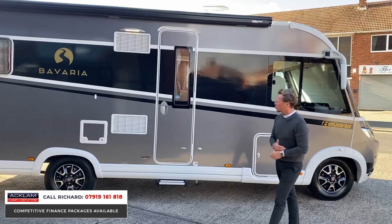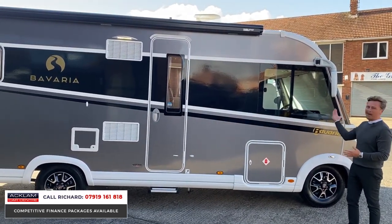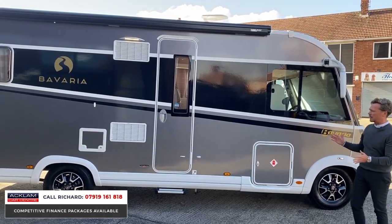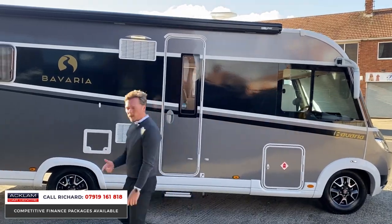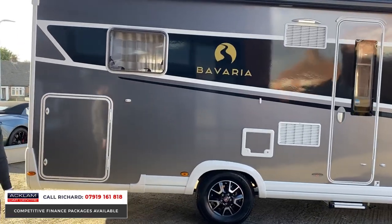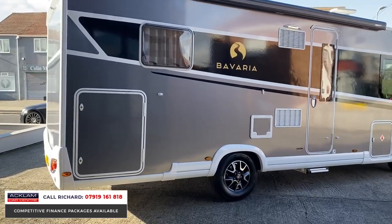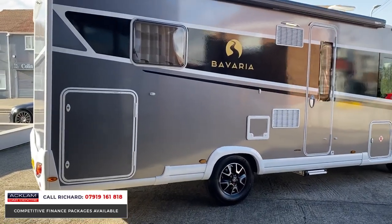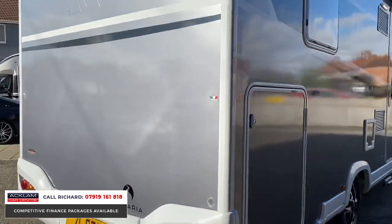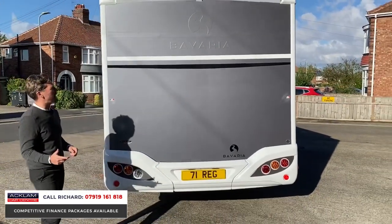For me it's the finishes - the color of the exterior. It's almost got a metallic wrap on the full exterior of the motorhome all the way around with a black flash throughout. The finishes inside are exceptional. From the outside there's a lovely big garage space to the rear as well. It's a 2.2 diesel Fiat cab with a manual gearbox. I do believe it's an Italian built Bavaria. It's a 2021, 71 registration and has covered just 2,000 miles.